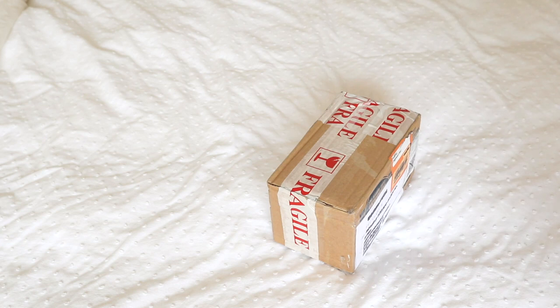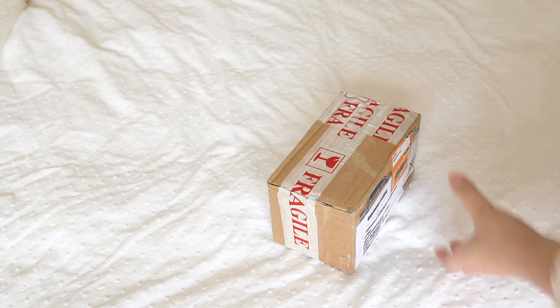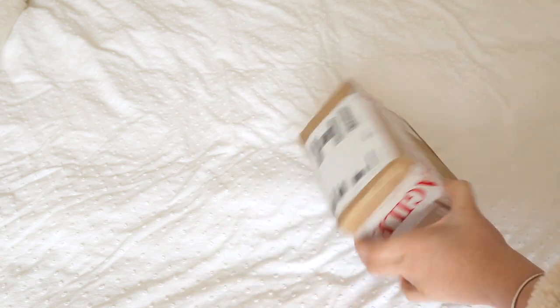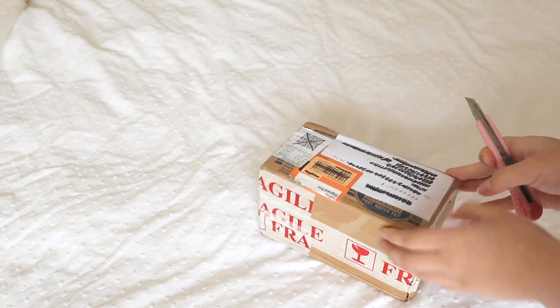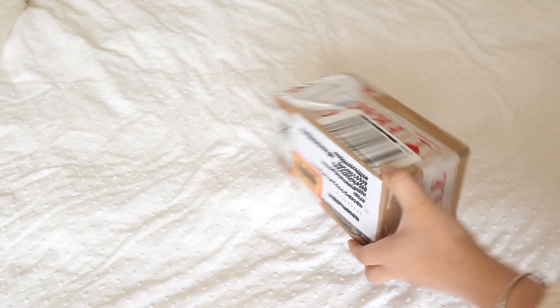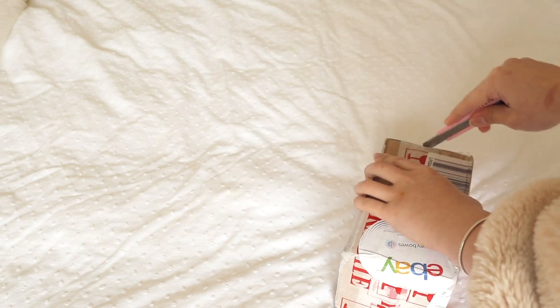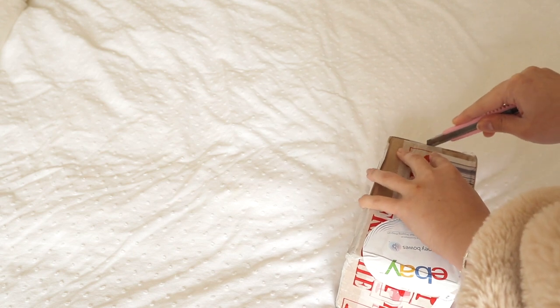That one was Meow Min — if you go on my Instagram you can see her there, so I was really lucky with that one. This one I found on eBay for a pretty decent price. It wasn't as cheap as I'd hoped after shipping and tax, but I don't think I would have found her cheaper anywhere else.